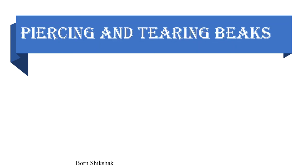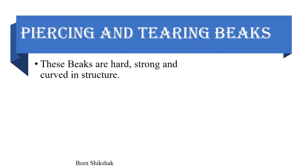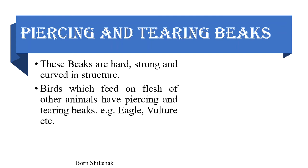Piercing and tearing beak: These beaks are hard, strong, and curved in structure. Birds which feed on the flesh of other animals have piercing and tearing beaks. Example: eagle, vulture, etc.